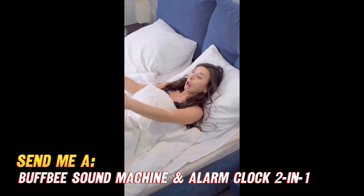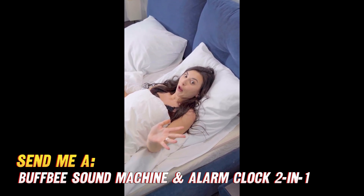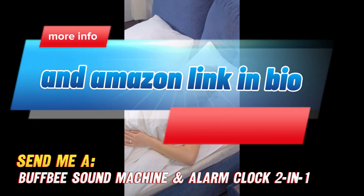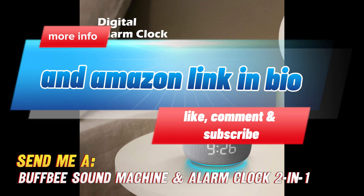If you think the Buffbee could be your sleep salvation, check out the link in the description to find this sound soother machine on Amazon. And be sure to try it out risk-free with the 30-day money-back guarantee. Sweet dreams.